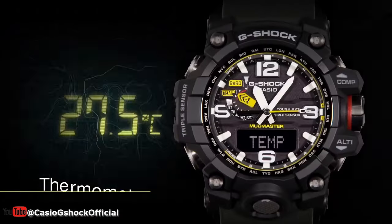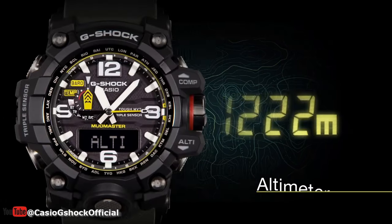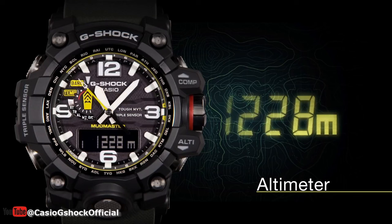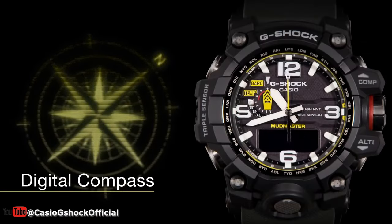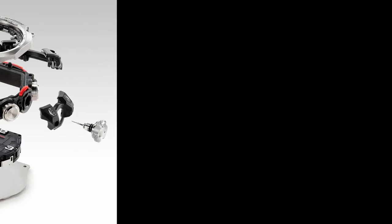The G-Shock watches in this video are ideal for hiking and any other outdoor activities. They are all equipped with a triple sensor that displays information on orientation, atmospheric pressure, altitude, and temperature. So let's get started.